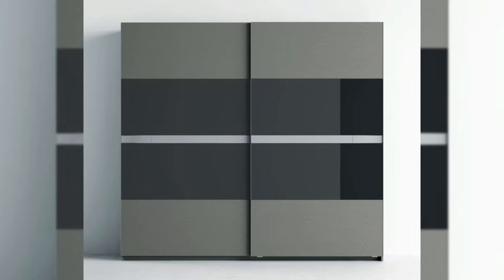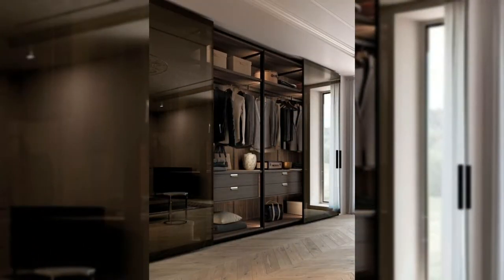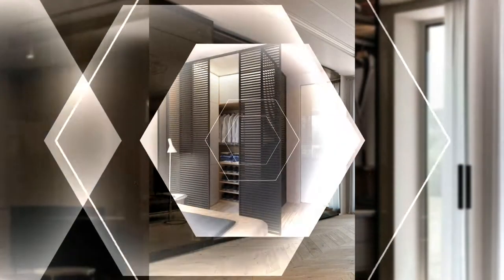Design 1: Fitted wardrobe design in a deep and bold color. If there is any color in this bedroom, it is on the sturdy wardrobe. We love the fitted floor-to-ceiling design as well as the clean and well-defined compartments. So what do you think?